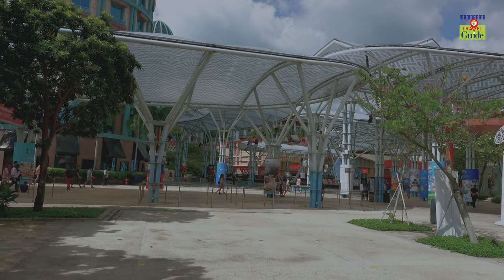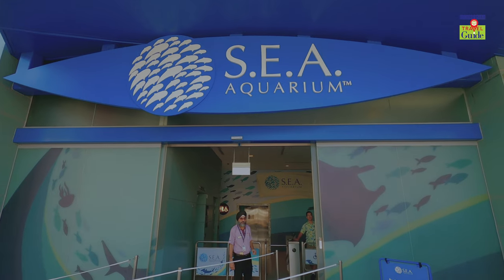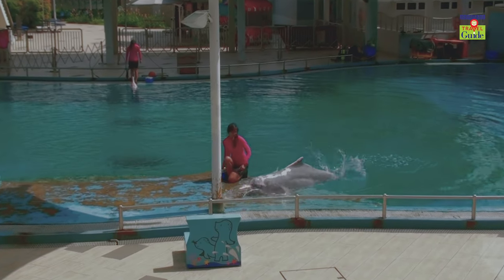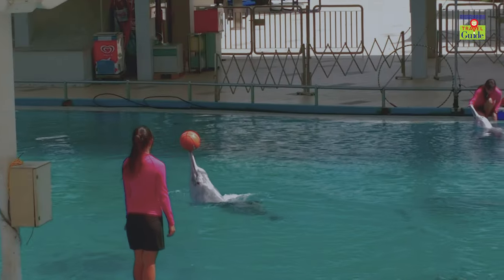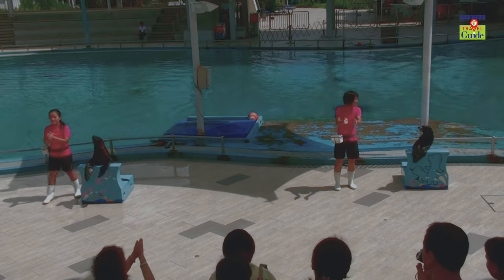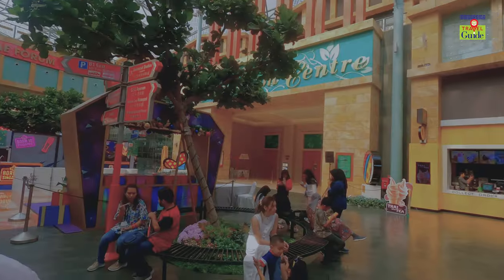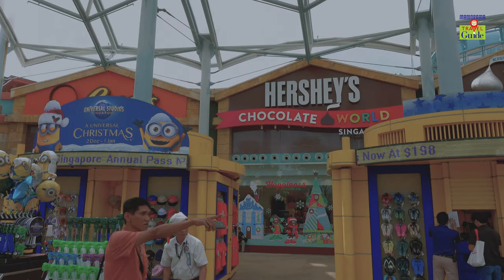Resorts World Sentosa is one of the biggest attractions here. Universal Studio Amusement Park, Sea Aquarium, Trick Eye Museum, Dolphin Island, Maritime Museum, Casino, Adventure Hall, and Water Park, to name a few, are just among some of the many fascinating recreational activities present in Resorts World Sentosa.